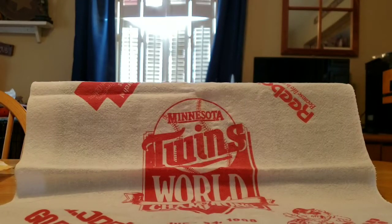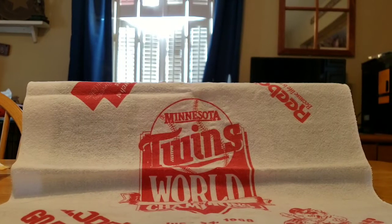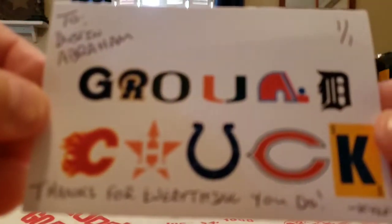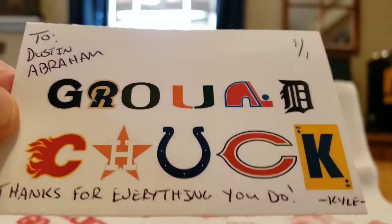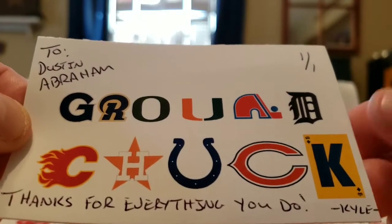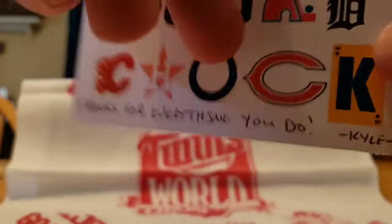We got a pack of cards here. We got the classic Ground Chuck custom card — 'To Dustin Abraham, thank you, thanks for everything you do.' That's awesome.